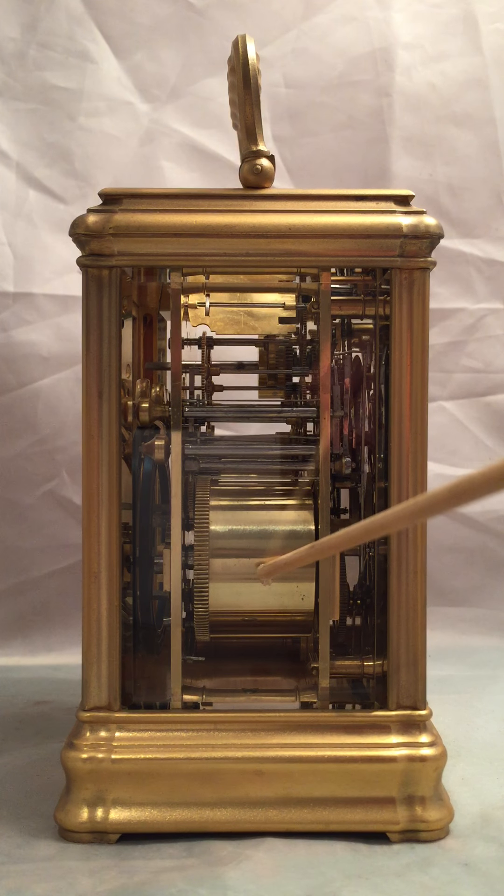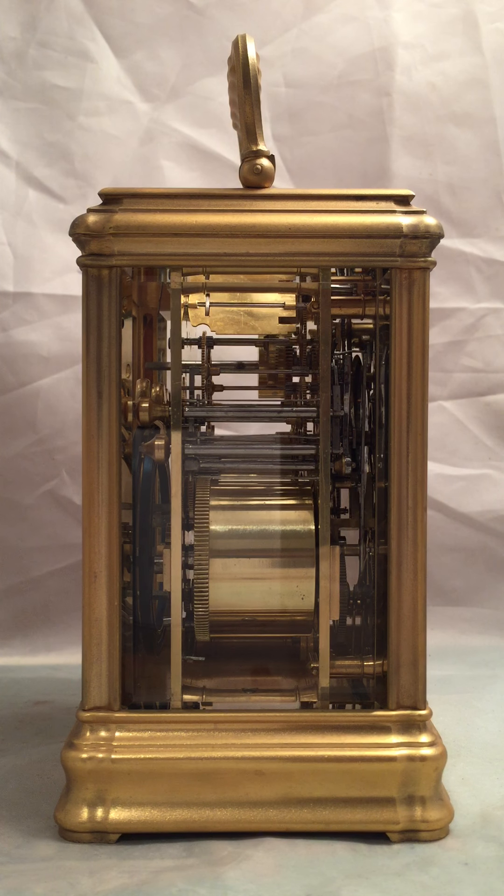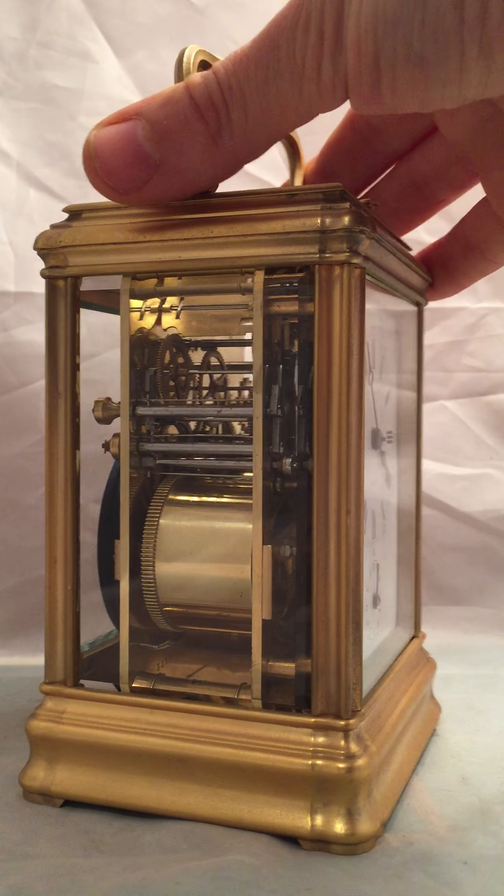Here we have the striking barrel — much, much bigger than the time side. When we turn it around we can compare the size. It's about a third bigger, and it really has to be to cope with the Grand Sonnery, having the hours and the quarters. With the Petite Sonnery, because it's just striking the quarters — other than when you press the repeat button — you normally find that the strike barrel is pretty much the same size as the time side.